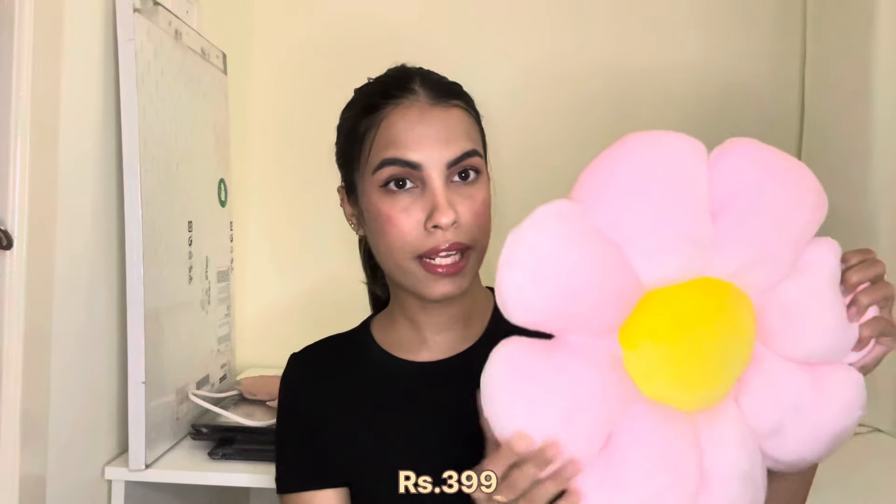Next I got this really cute flower pillow from Amazon, just for decoration on my bed. It was really affordable and super cute. I got it in this pink and yellow color — they come in other colors as well — but this went with the theme of my room. It's really soft and pretty and looks really nice on my bed.